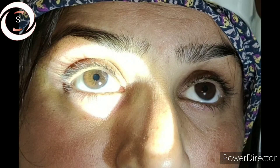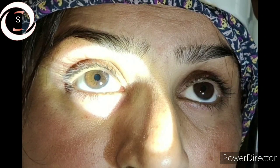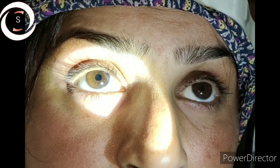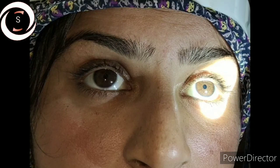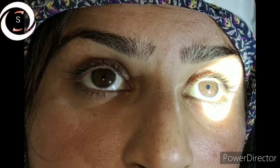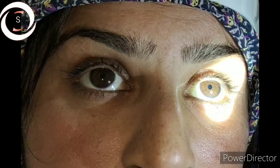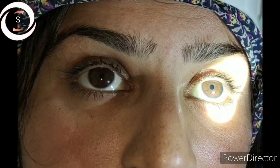The causes of relative afferent pupillary defect can be divided into mild and severe. Mild RAPD (1+) can occur in amblyopia, vitreous hemorrhage, macular degeneration, retinal detachment, branch retinal artery occlusion, and branch retinal vein occlusion. Severe RAPD (2+ to 3+) can be seen in ischemic optic neuropathy, optic neuritis, compressive optic neuropathy, tumor of the optic nerve, end-stage glaucoma, central retinal artery occlusion, and central retinal vein occlusion. Thank you very much.